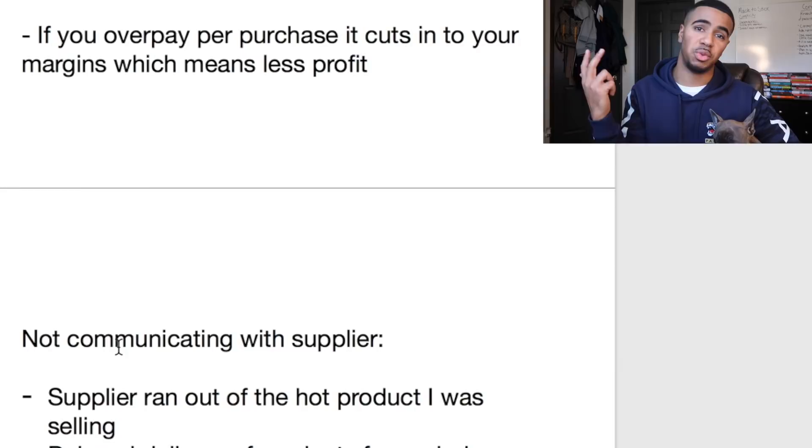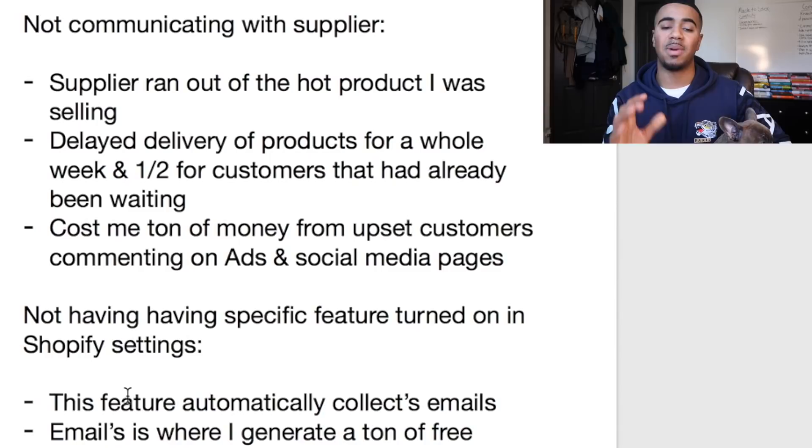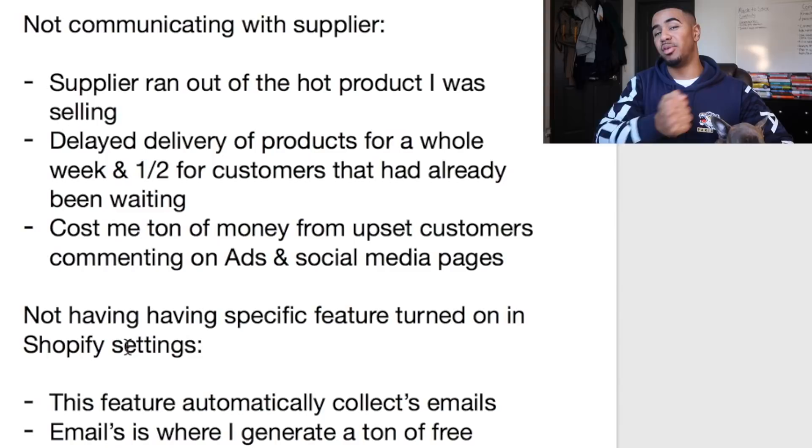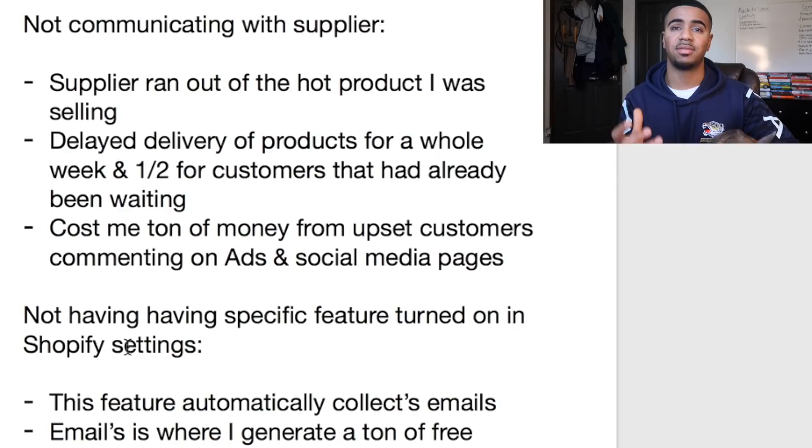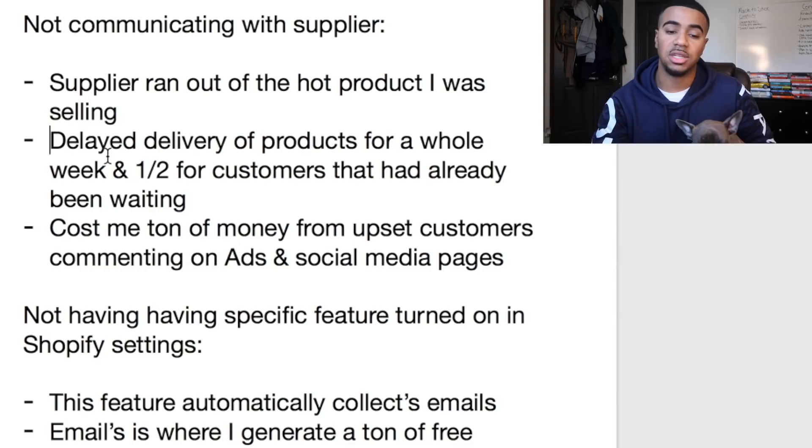The next mistake is huge — it was simply not communicating with my supplier. Your suppliers are going to be like your right-hand people. This specific mistake cost me thousands of dollars. What happened was I had a hot product, I was advertising and crushing it, super excited — but then at the end of the week, after I'd already done so many sales, the weekend came along and my supplier told me they had run out of the product.